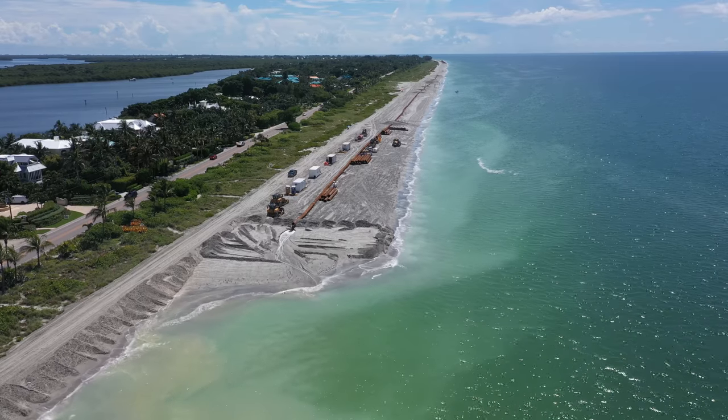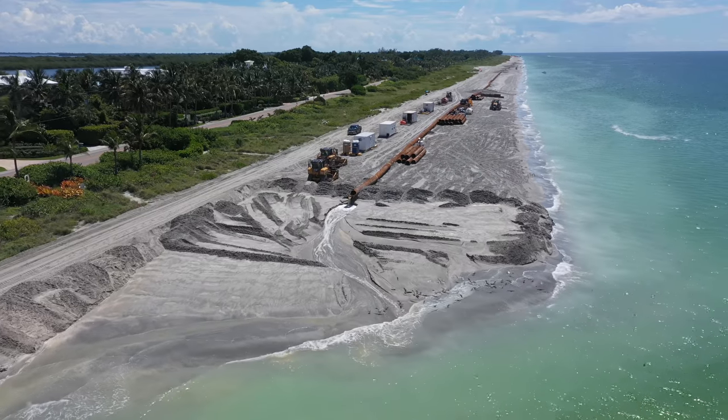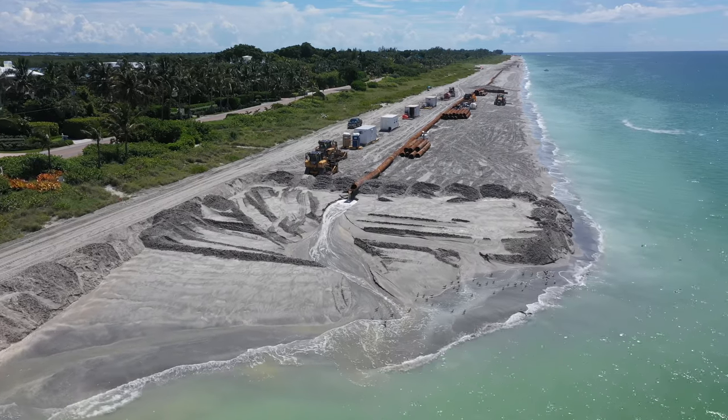As you can see, they have managed to nearly double the beach in some areas. The beach will be up to 100 feet in width at some points.